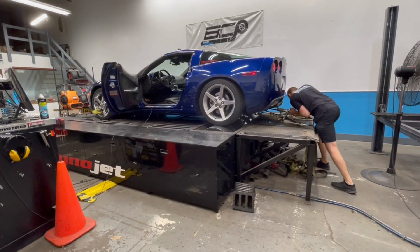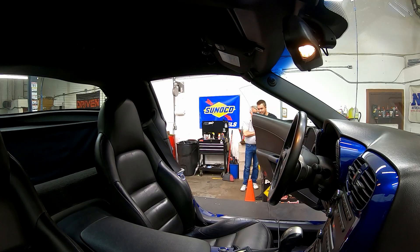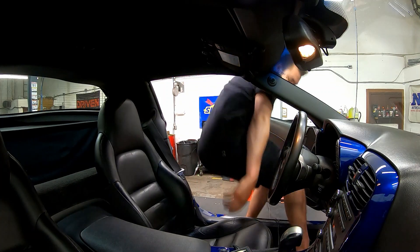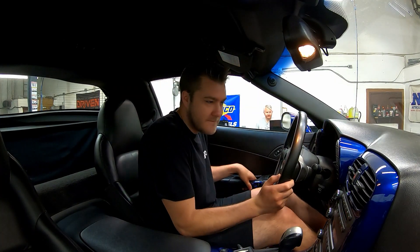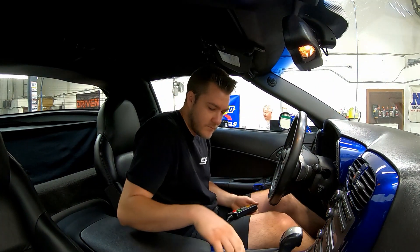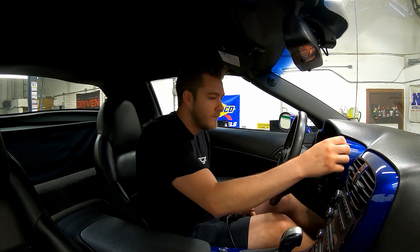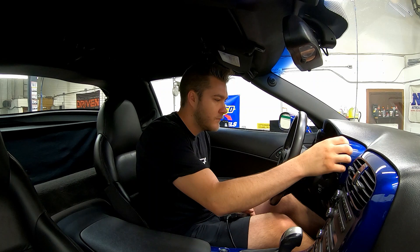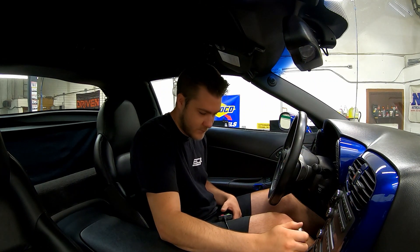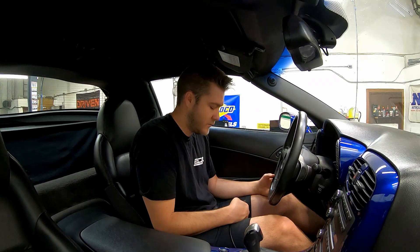Once it's loaded up, the next step is to strap it down, as you can see here. Then my tech Jason has to run some preliminary tests to determine the best gear to put it in to get the output we need — the last thing you want during a pull is to have the transmission shift on you. Fortunately, they had recently done some work on another 6th generation Corvette the week before, so Jason had a good idea of what he needed to do. So here is pull number one, and I have to say it gets very loud when he runs it up to the red line.